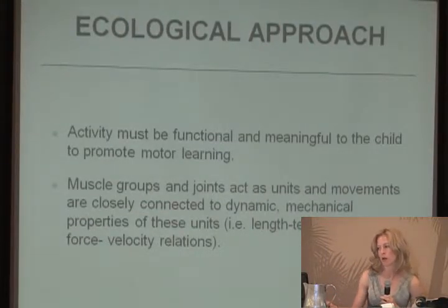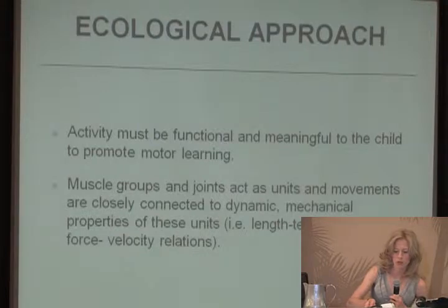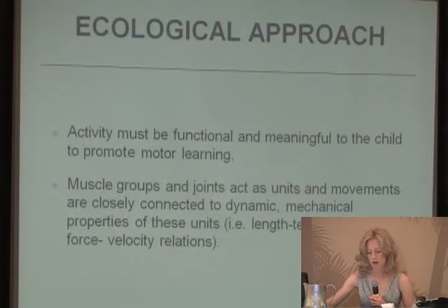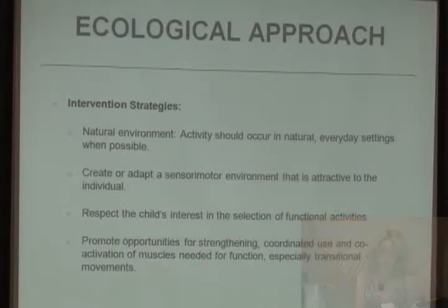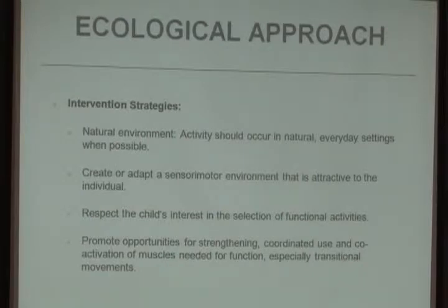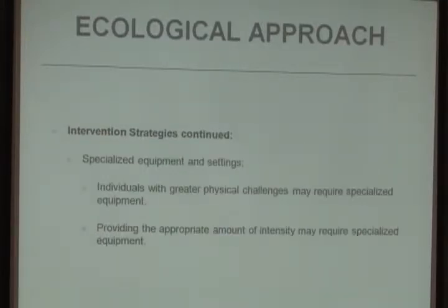There's also the ecological approach: the activity must be functional and meaningful to the child to promote motor learning. Muscle groups and joints act as units, closely connected to the dynamic mechanical properties of these units. The ecological approach is used with the TheraSuit method. Intervention strategies should occur in natural everyday settings, be attractive to the child, respect their interests, and promote opportunities for strengthening coordinated use and co-activation of muscles needed for function. If an individual has more physical challenges, they may need more specialized equipment and a different level of intensity.